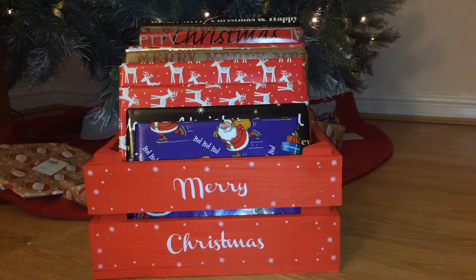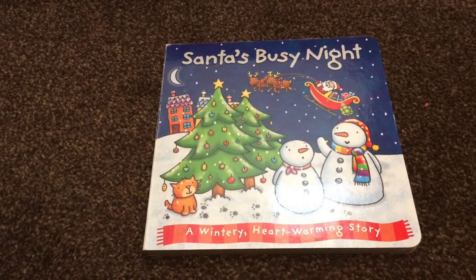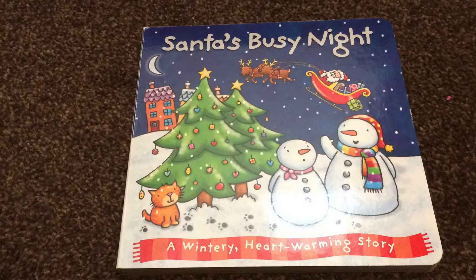Hello everyone, it's Mother Geek here. Welcome to my YouTube Christmas book advent. It's time to open another book. I wonder which one we're reading today. Let's see! Santa's Busy Night, published by Igloo Books.